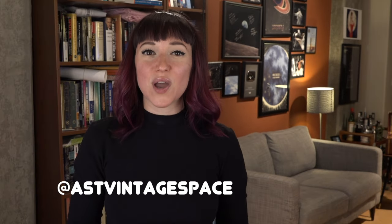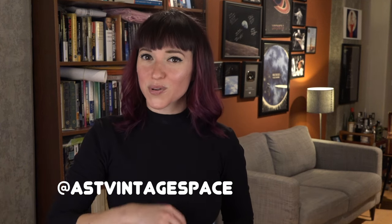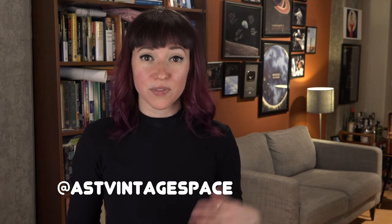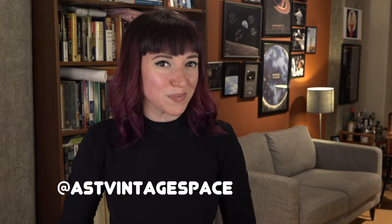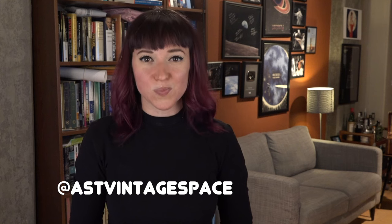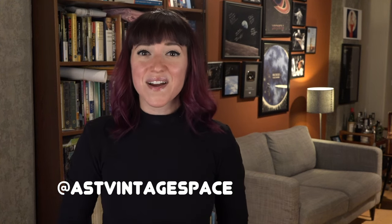If you guys like this video, be sure to subscribe so you never miss an episode. I want to hear from you — do you have other questions about rockets, about staging, about the Saturn V, the Titan, the Atlas? Let me know all of your thoughts in the comments below. And don't forget you can follow me across social media for daily vintage space content on Facebook, Instagram, and Twitter.